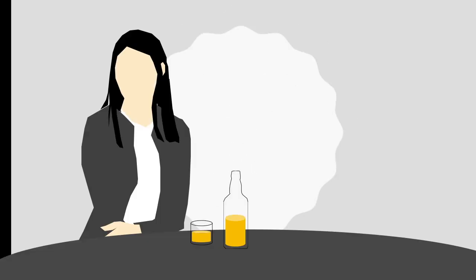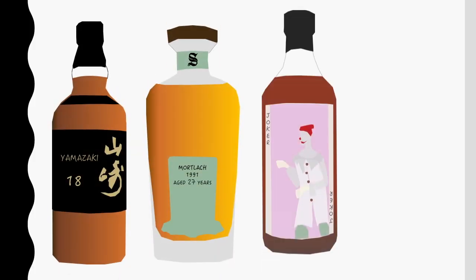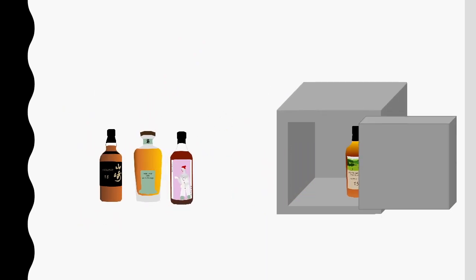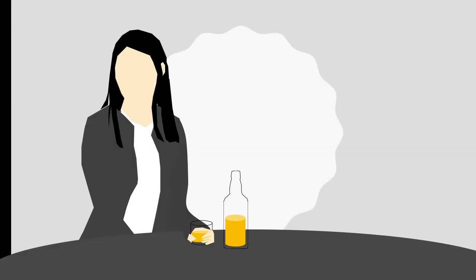Whiskey. It's mainly a drink. It can come in elegant bottles, and in cases where it's scarce and old, it can be treated like an investment, but most people would agree that it serves the purpose of being a drink. That's simple enough, but it's important.